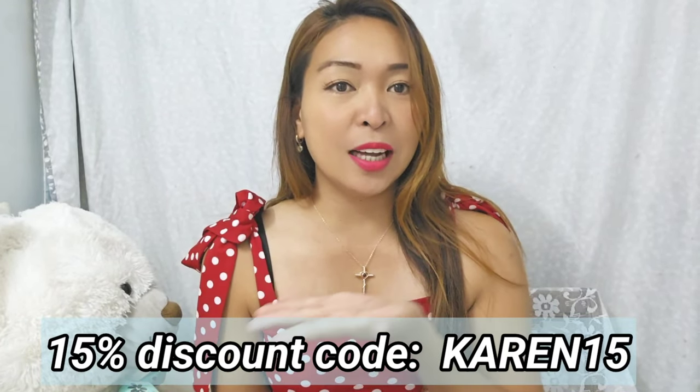My discount code to share with you guys is KAREN15 — I'll put it here where you can save an extra discount. They also have a Halloween special: buy two get 10% off, buy three get 15% off, and buy five get 20% off. The discount codes are RB1 for 10% off, RB2 for 15% off, and RB3 for 20% off. I'll put all the special links and discount codes down below in the description box.